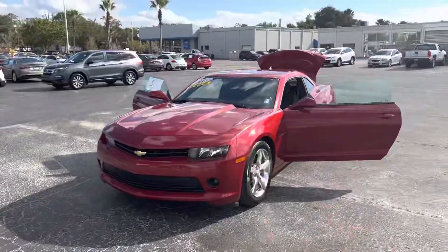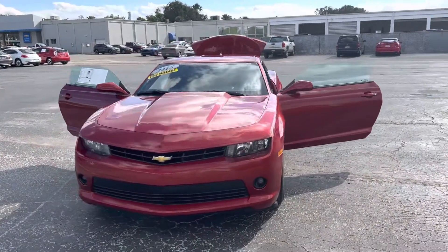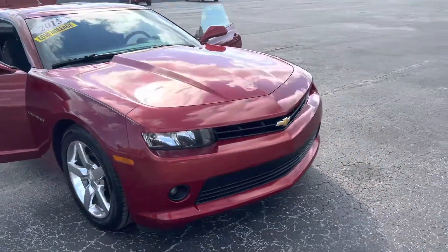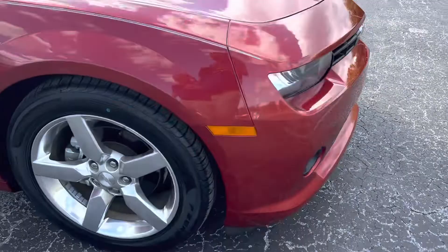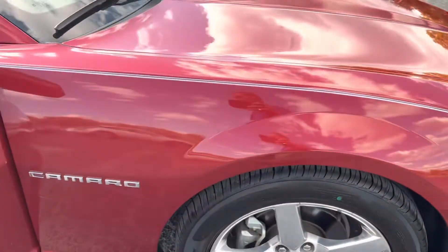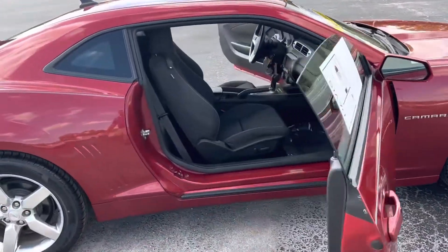Hey, good afternoon. This is Joe with Davis Chevrolet in Gainesville. Just wanted to send a quick walk-around video of something special. This is a 2015 LT Camaro in really nice shape. There is a lot of tread depth left on the tires — won't be needing new tires anytime soon. Only about 36,000 miles on a 2015.